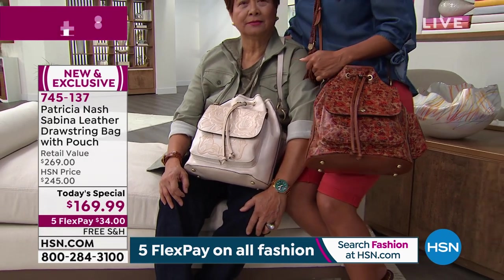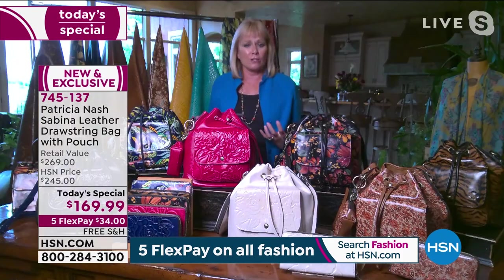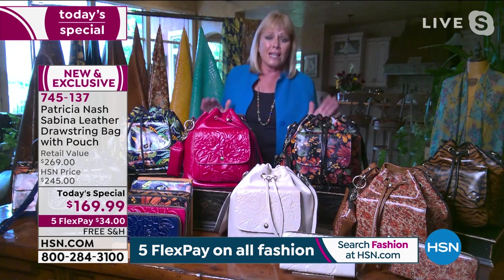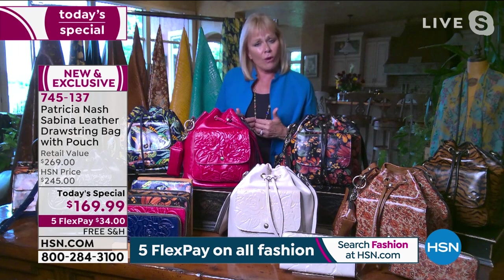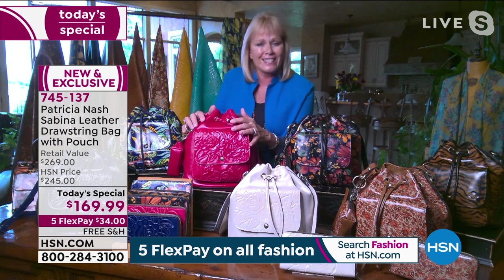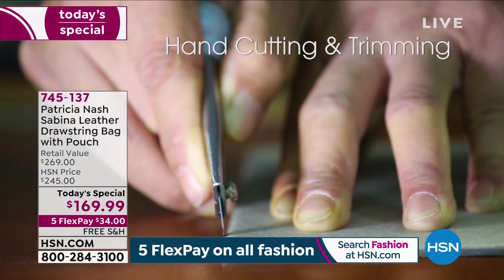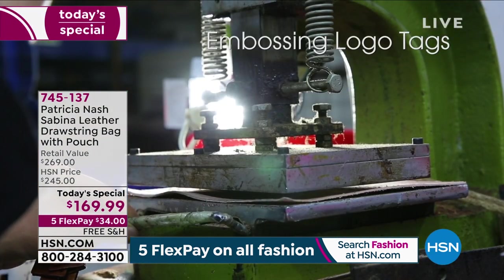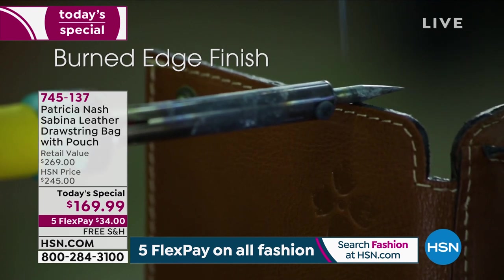We want it to feel comfortable on our body, we don't want it to be heavy — this bag is not heavy. We want it to be convenient, feel secure, and we want to have control of our handbag and everything in it. We want it to be special — there'll probably not be a day that goes by that somebody won't say something about your handbag. We know it's special, it's handcrafted, and it's purposeful with all the compartments and detailing. This is old world craftsmanship.